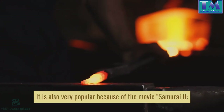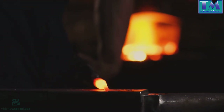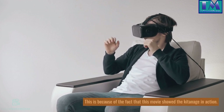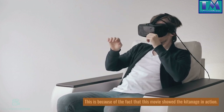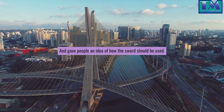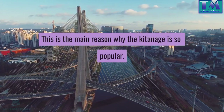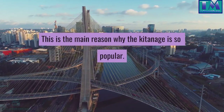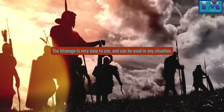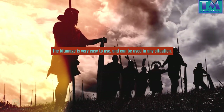The Katana style is also very popular because of the movie Samurai R. Vengeance. This is because this movie showed the Kitenagami in action, and gave people an idea of how the sword should be used. This is the main reason why the Kitenagami is so popular, as it is very easy to use and can be used in any situation.